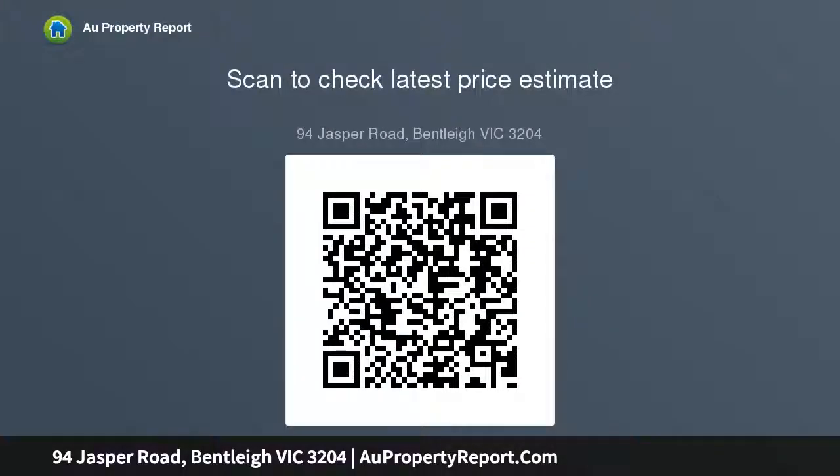A superior home of the time fronted by a grand portico entry. The home is rich with period detail including elaborate timber paneling, ornate art deco ceilings and sparkling lead light windows.